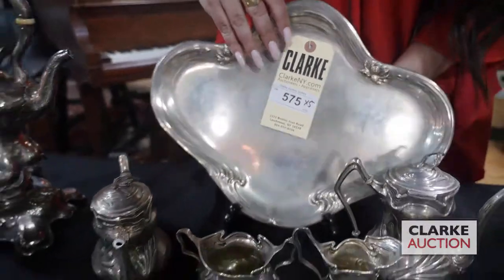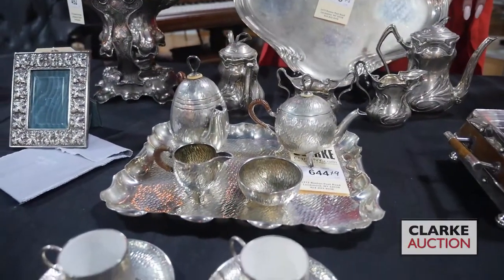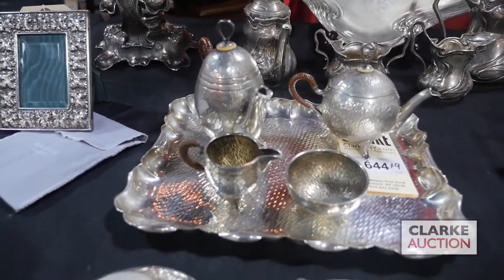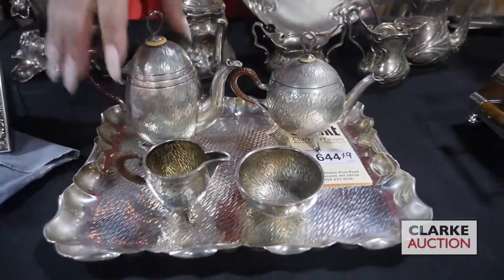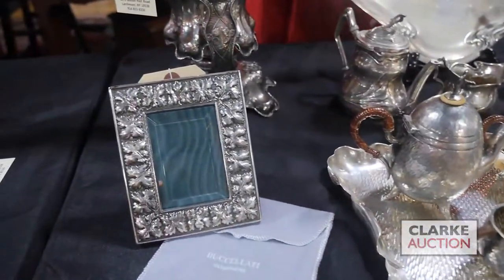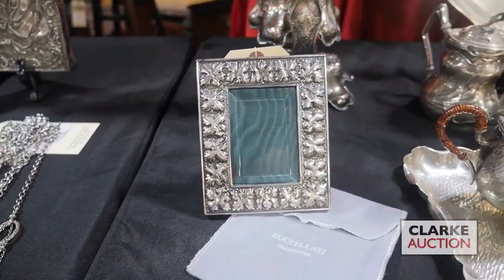In front here, from a local New Rochelle estate, we have this German 800 silver tea service. The texture to these pieces is just so nice — aesthetically this is just top of the line, estimated at $400 to $600. We also have a Buccellati frame — it is a smaller frame but quite nice, also with the original dust bag, being offered at $300 to $500.